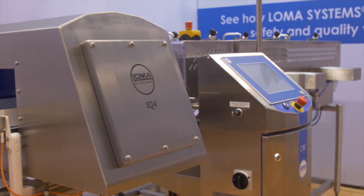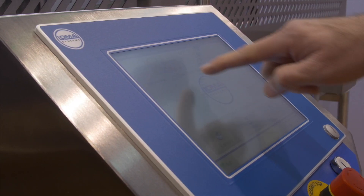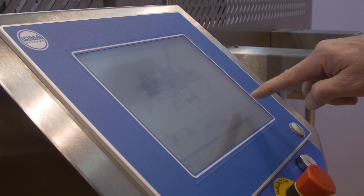This is an example of a combination system where we've integrated our latest released IQ4 metal detector head along with our checkweighing technology, so we can metal detect your products, weigh them accurately, and then either reject anything that's off-weight or has a metal contaminant in it.